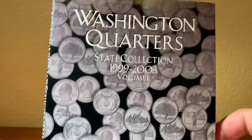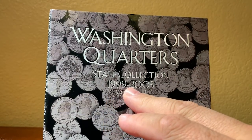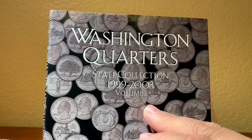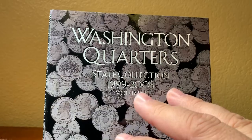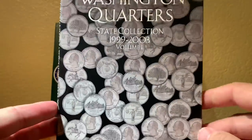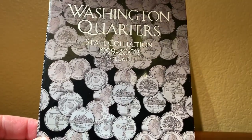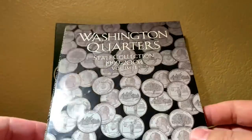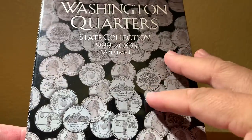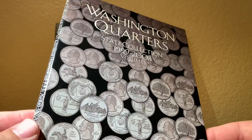We'll start with the first folder — this is an H.E. Harris Company State Collection Quarter folder. It covers dates 1999, which was the first year of the state quarter program, through 2003. So this is Volume 1; there are also Volume 2 and Volume 3 in the series. I couldn't find a national park quarter version from H.E. Harris, which would have kept things more consistent throughout the video.